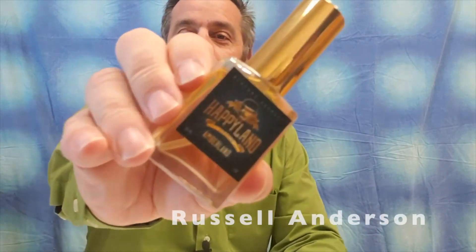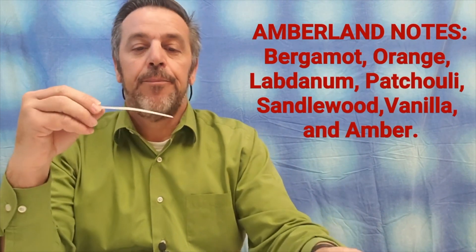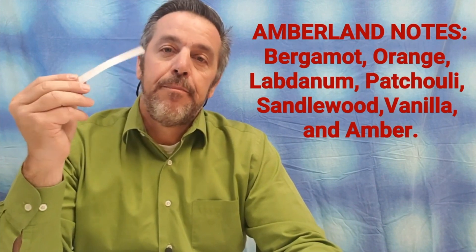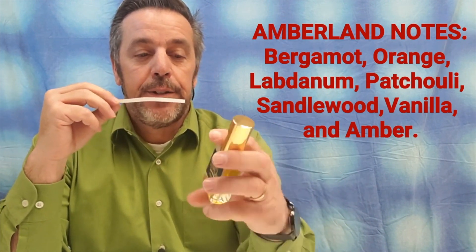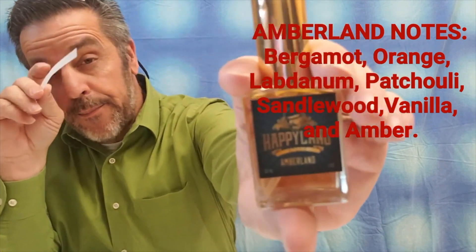I'm going to respray Amberland — the dry down is incredible. You can see this atomizer literally sprays halfway across the room, so now the entire room is going to smell amazing. It's sweet — this is going to be one of your date night scents. What can I say? This is incredible.